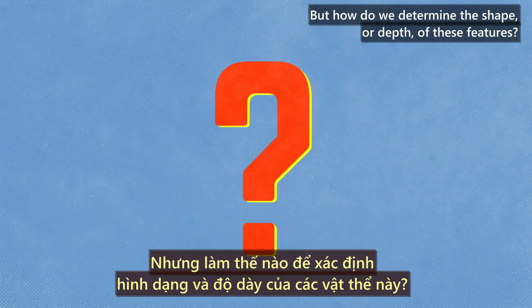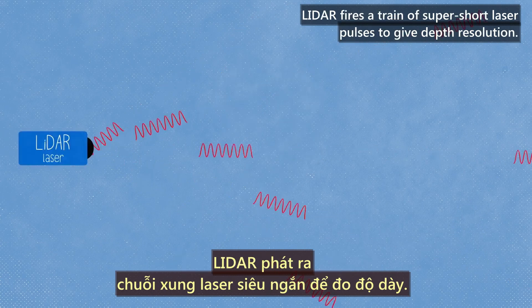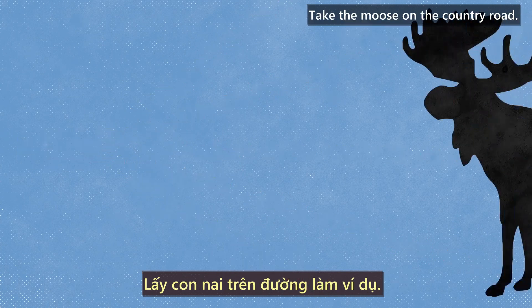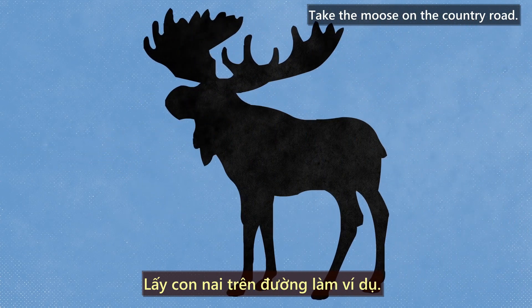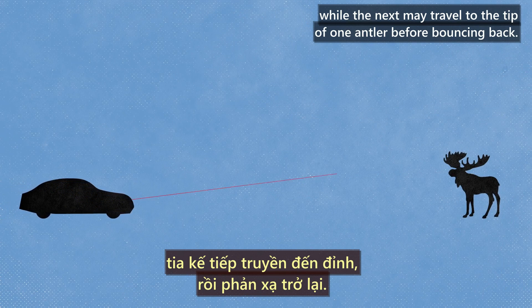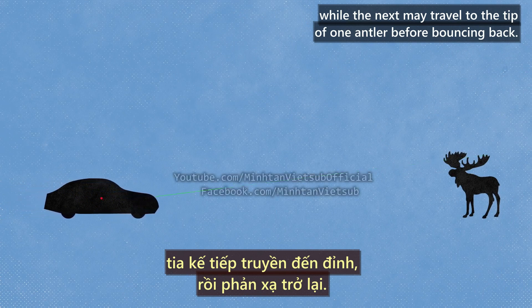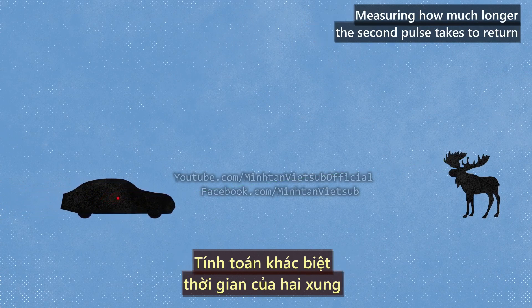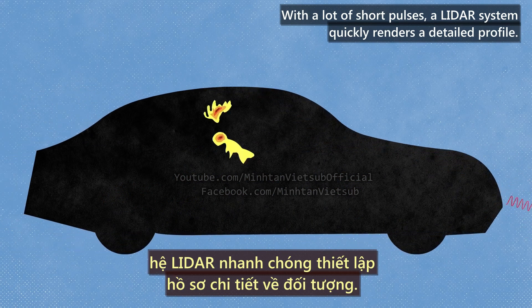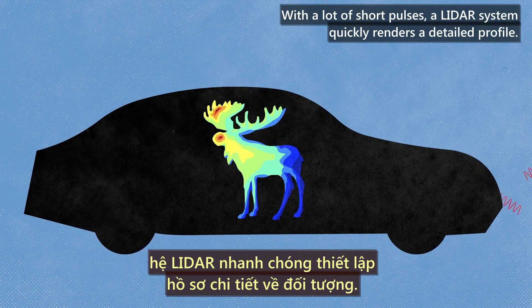But how do we determine the shape or depth of these features? LiDAR fires a train of super-short laser pulses to give depth resolution. Take the moose on the country road: as the car drives by, one LiDAR pulse scatters off the base of its antlers, while the next may travel to the tip of one antler before bouncing back. Measuring how much longer the second pulse takes to return provides data about the antler's shape. With a lot of short pulses, a LiDAR system quickly renders a detailed profile.